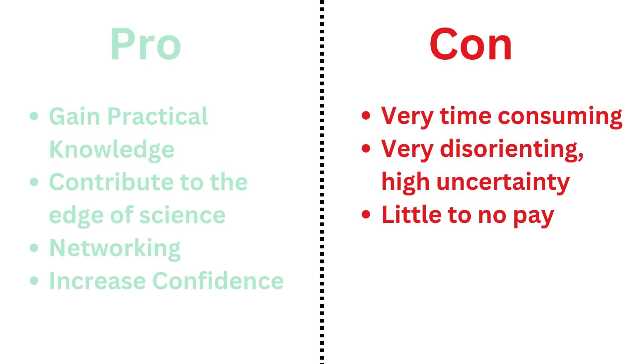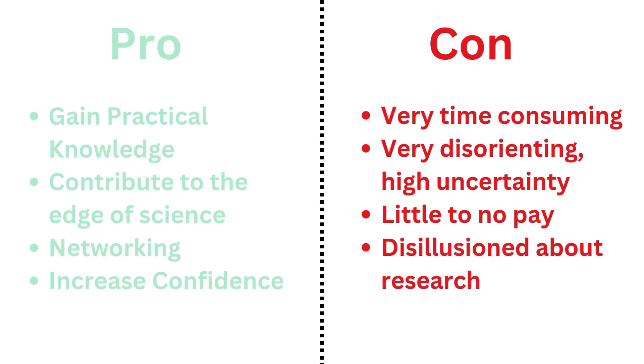Don't expect to be paid much either. It depends on your lab, but most labs won't pay volunteers. If you manage to get an internship though, it can bring you okay pay, and the awards also look good on your resume. You might also get disillusioned about research, especially if you get into a bad lab. Some labs are very toxic, even though they produce lots of great research. I would advise you to get into a lab with a nice vibe — it's better for the long term.